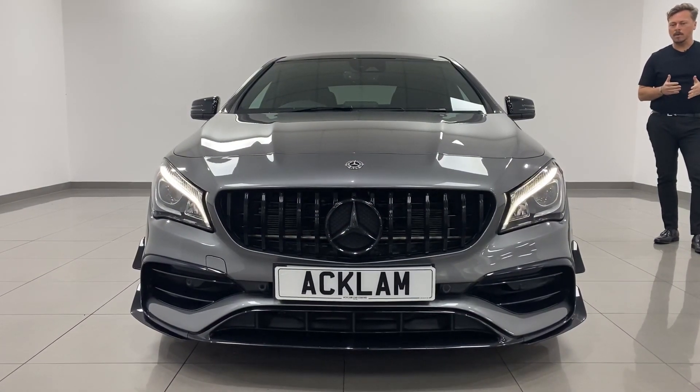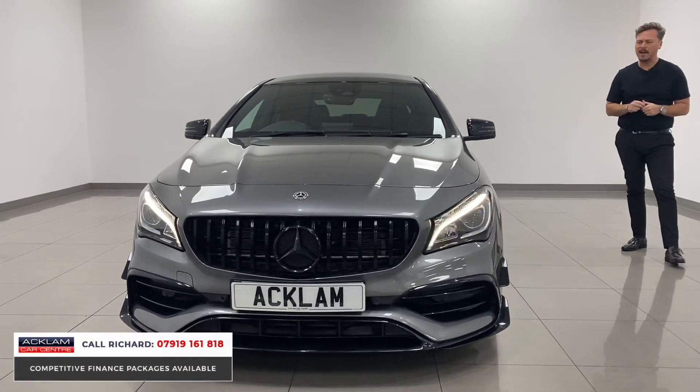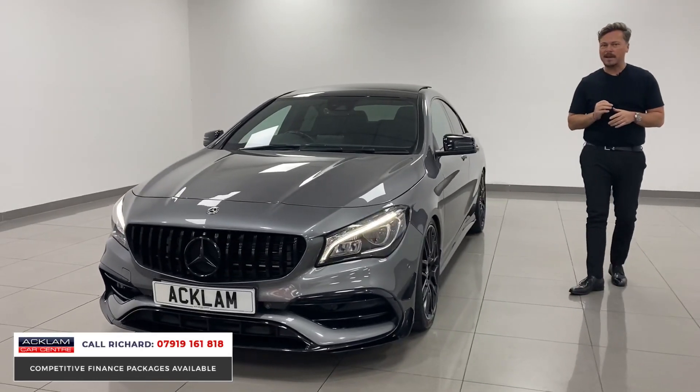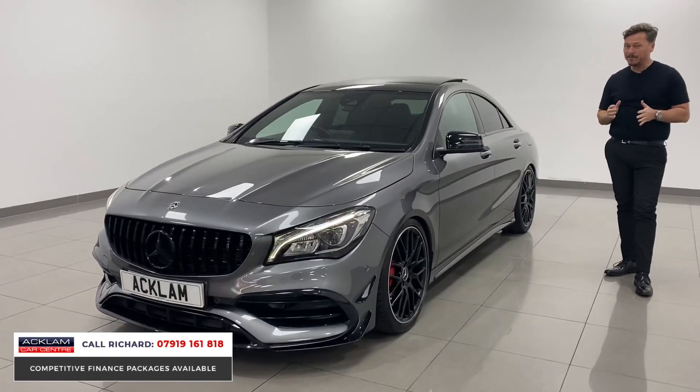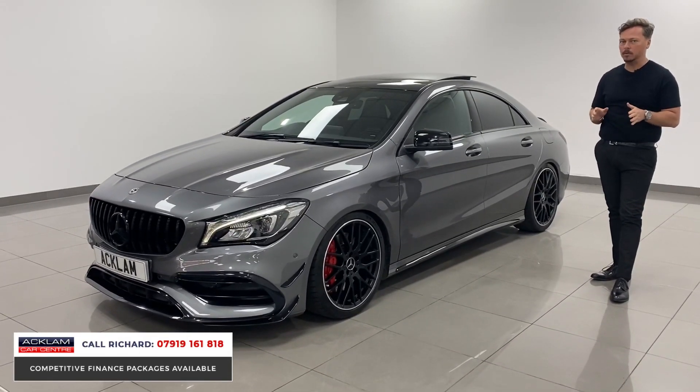Sitting wonderfully with the aerodynamic package, this is the Mercedes-Benz CLA 45. It's covered 30,000 miles and has been tastefully modified to 430 brake horsepower. This car is an incredible driving machine.